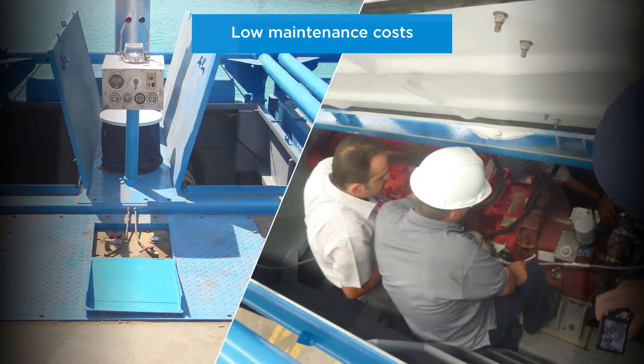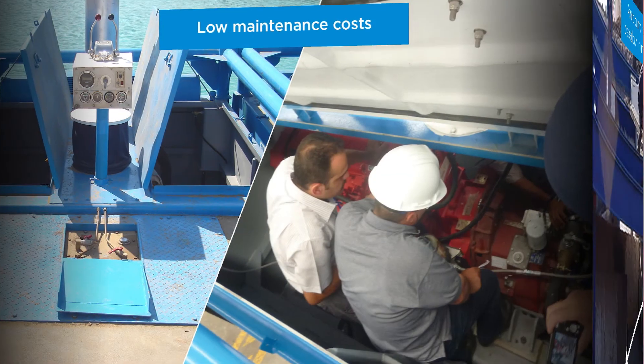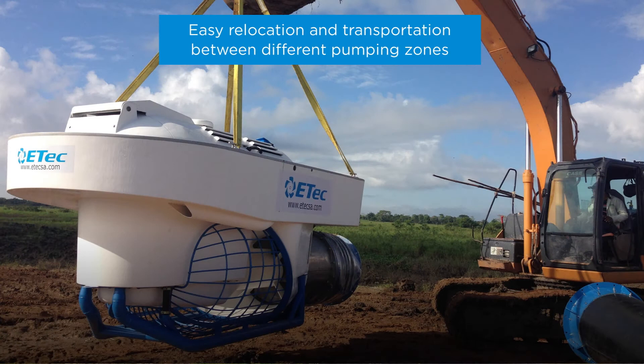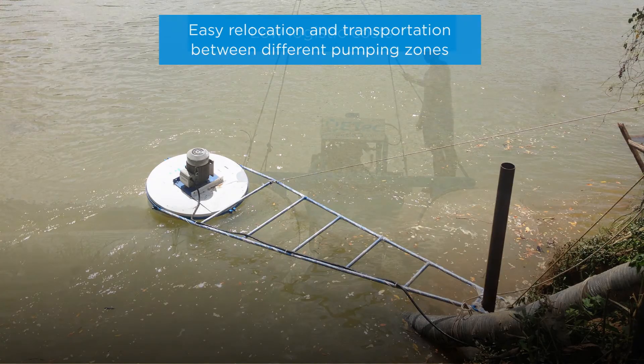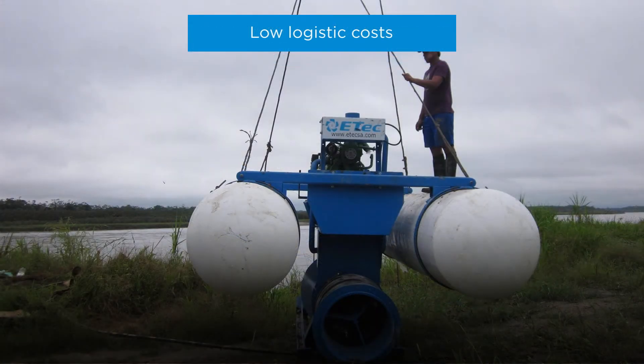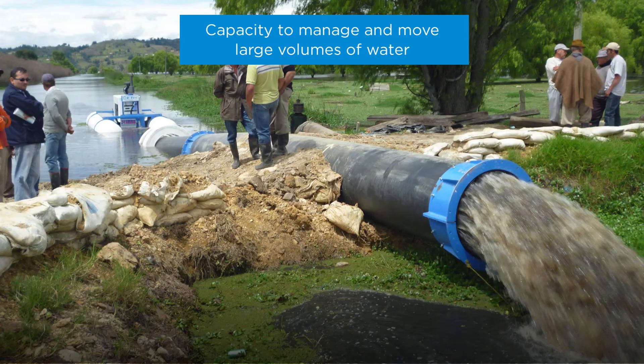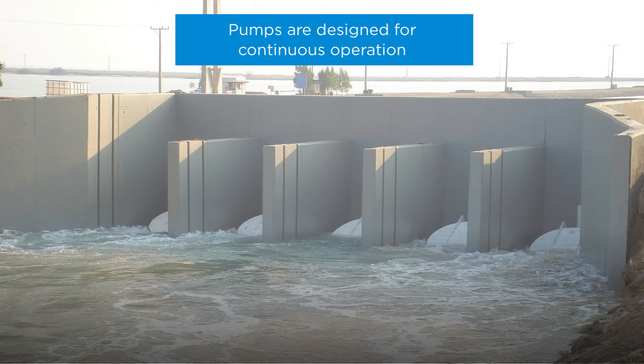A great benefit of the EdTech floating pumps is that the maintenance is low cost. EdTech floating pumps can also pump in highly unstable soils, are easily relocated and transported between different pumping zones, have low logistic costs, are connected to pipes by a flexible coupling, and have the capacity to manage and move large volumes of water while also being designed for continuous operation.